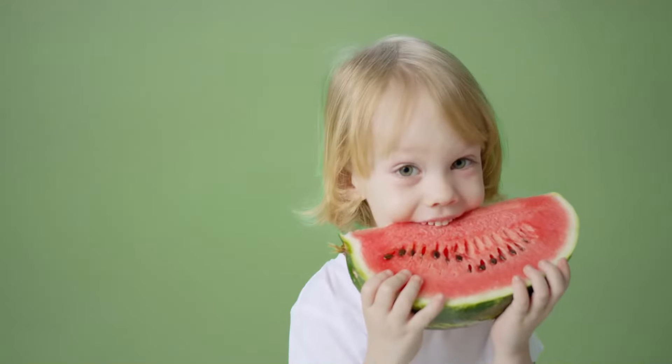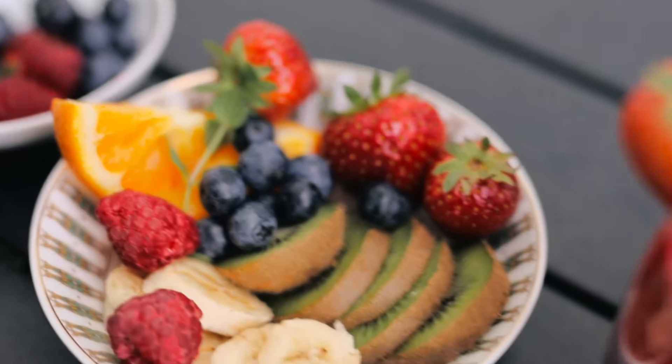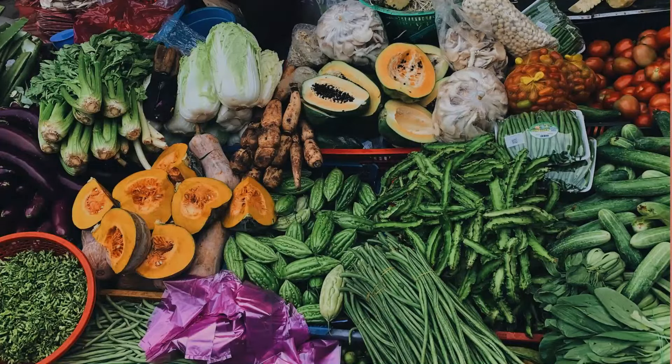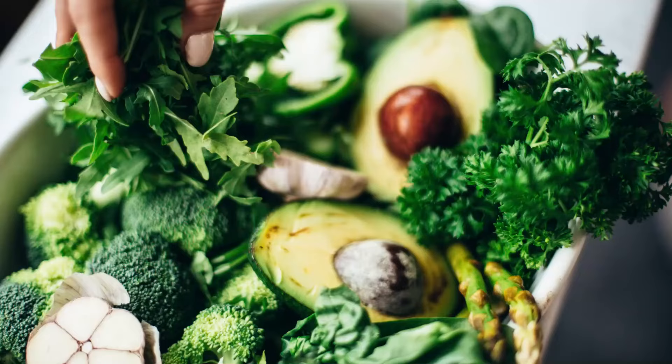Certain fruits are good for acid reflux issues, including watermelon, bananas, and blueberries. For vegetables, cucumbers, green leafy vegetables, carrots, and celery are all great — non-starchy vegetables in general are wonderful for acid reflux. Most of the time, cooked vegetables — steamed or very lightly sautéed — are actually better for people with acid reflux compared to raw vegetables.